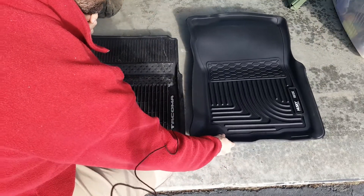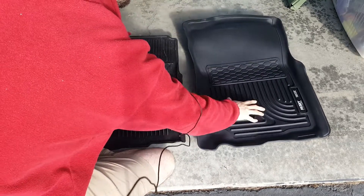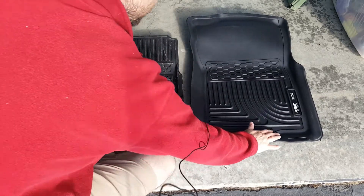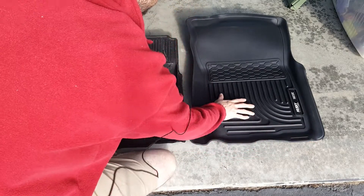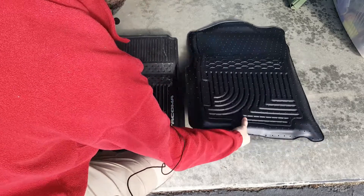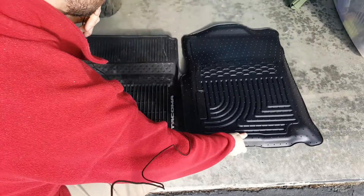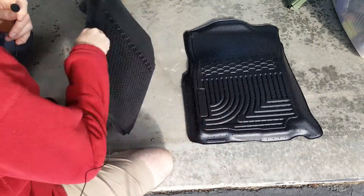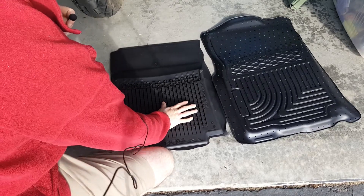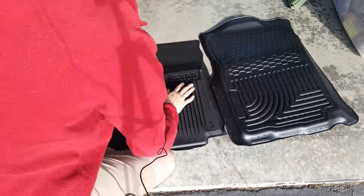Like the driver's side, the Husky mats are definitely higher and more formed and stiff. They're kind of deep on the sides but not as deep right in the center. These are really sharp studs that keep this mat locked in, and they go all the way up to the top with grip. The Toyota stock ones aren't as sharp — these Husky studs will actually hurt your hand.